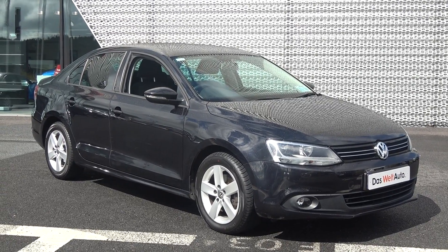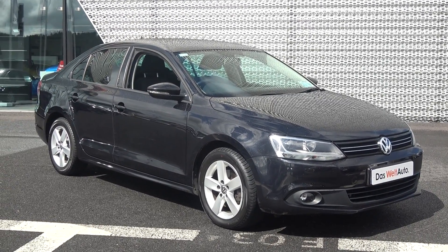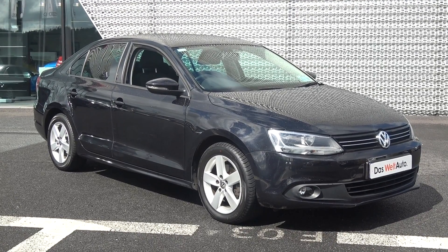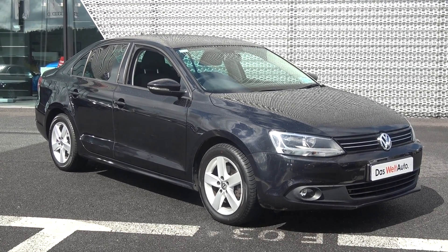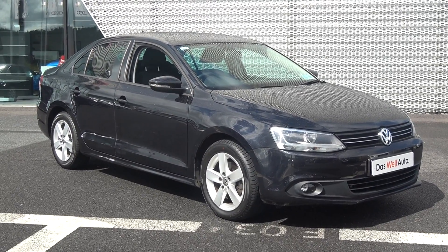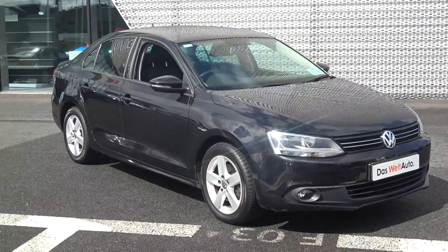Hello and welcome to Connelly's Volkswagen Sligo online sales channel. Thank you for taking the time today to view this super 2014 Volkswagen Jetta, coming in a 1.6 TDI engine with 105 brake horsepower. This is the Comfort Line model, coming in a 5-speed manual and finished in a beautiful black exterior.